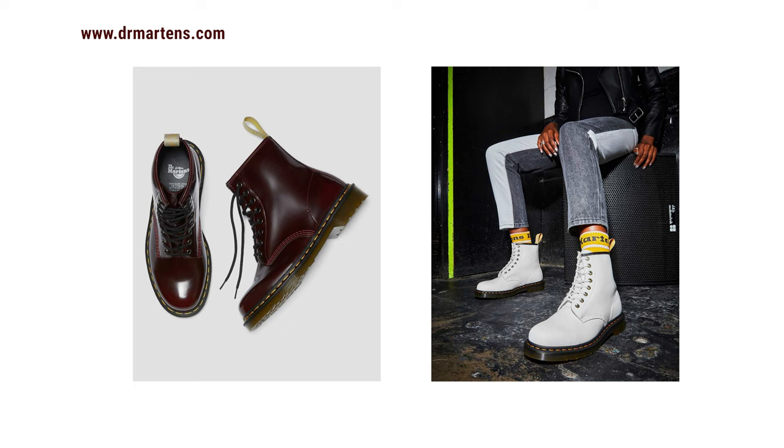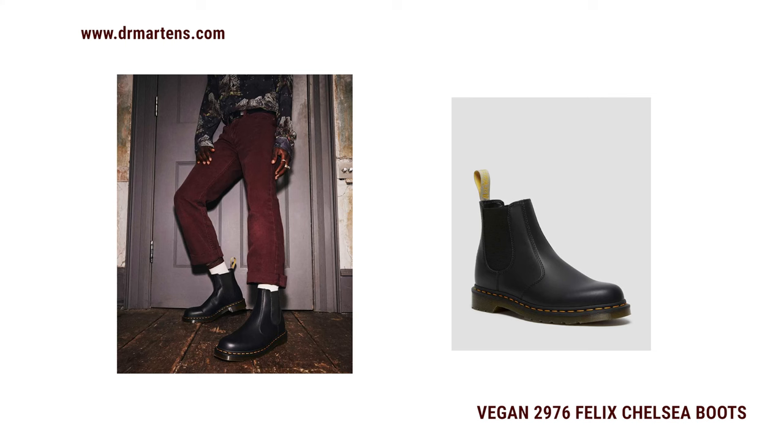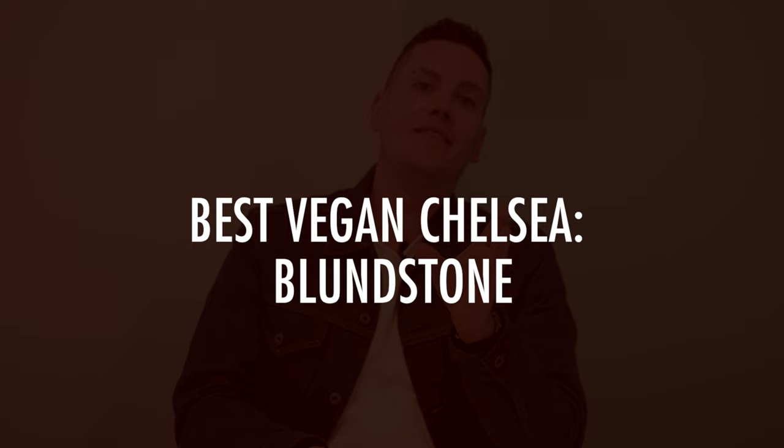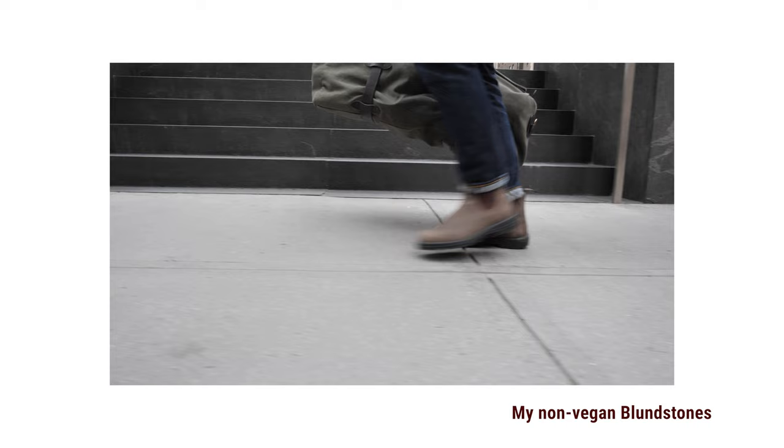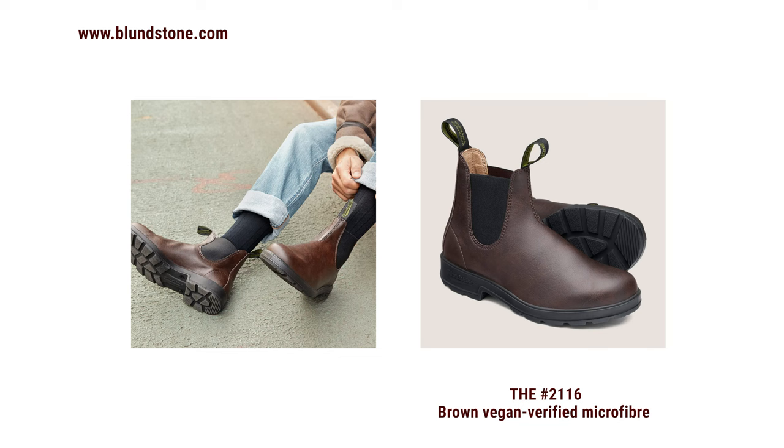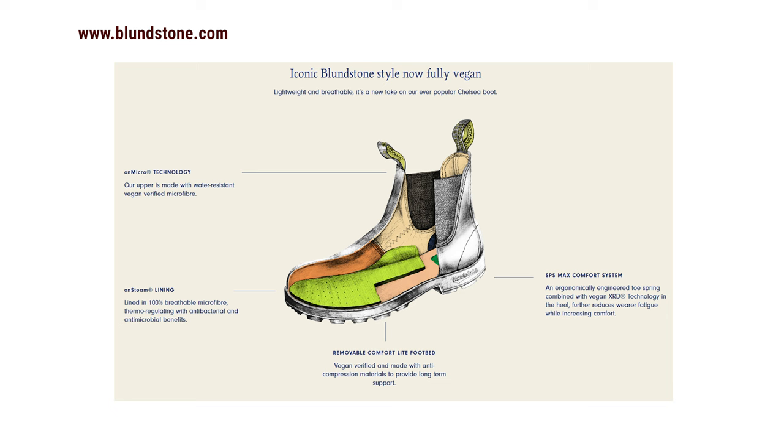For the best vegan Chelsea, I was going to mention Doc Martens again, but then I learned that Blundstone has a vegan option. Blundstone is an institution in Chelsea boots — you can't turn a corner in Manhattan during boot season without seeing a pair. The primary drawback is they aren't resoleable, but the shoes are very lightweight, water resistant, and very comfortable. So much work has gone into comfort at Blundstone that the sole absorbs up to 90% of shock when walking, and these vegan Chelsea boots are lined with a breathable microfiber that's antimicrobial, antibacterial, and thermoregulated.